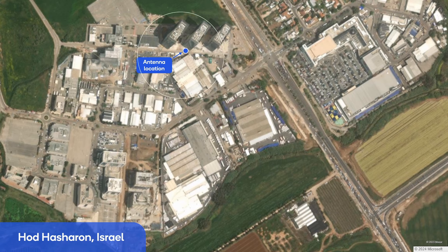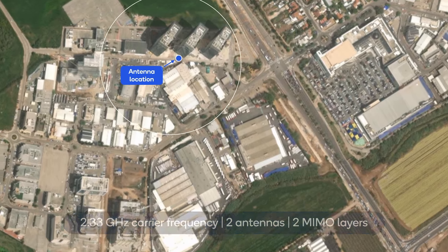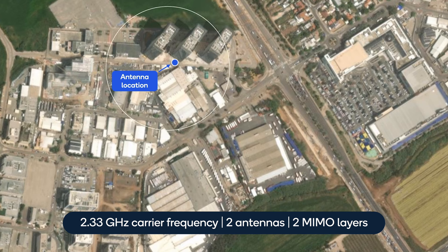In the demonstration, we compare the performance of the proposed rateless-based link adaptation with the traditional scheme in real interference scenarios. Receive antennas are placed at selected locations, capturing the transmitted signal and real-time interference from surrounding commercial cellular base stations. We then examine the throughput supported by both schemes under such interference.